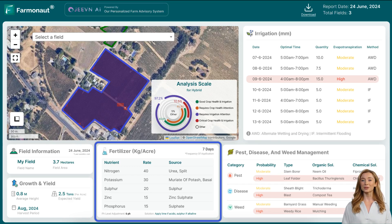Jeevan AI monitors soil pH levels and offers corrective measures if needed. By keeping the soil pH within the optimal range, you can enhance nutrient uptake by plants, leading to better crop performance. If the soil pH is outside the optimal range for your crops, Jeevan AI will suggest corrective measures such as lime application to raise pH or sulfur application to lower pH.